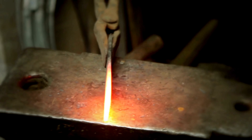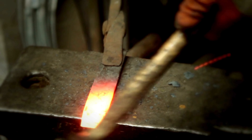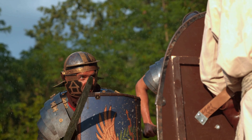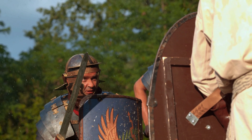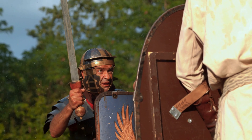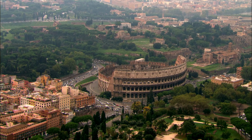Their discovery sheds light not only on the craftsmanship of Roman military equipment, but also on the tactical innovations that the Roman army employed. The Scutum, through its archaeological legacy, stands as a testament to the Roman ability to combine practical design with effective combat strategy, a key factor in their dominance over vast territories for centuries.